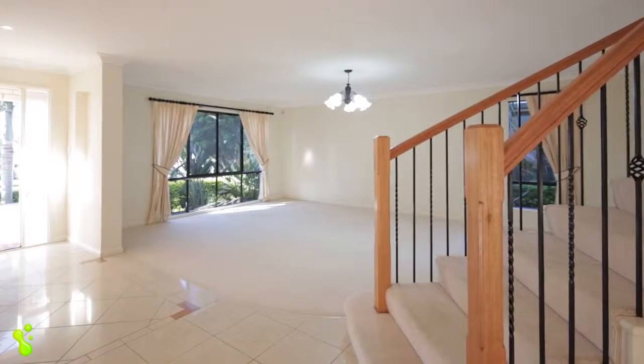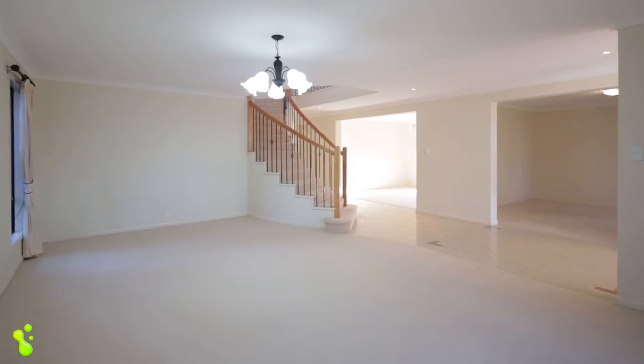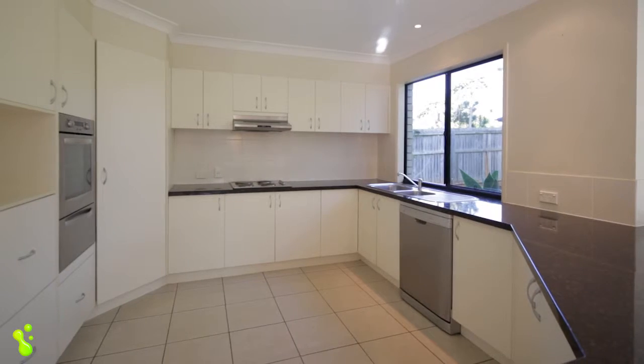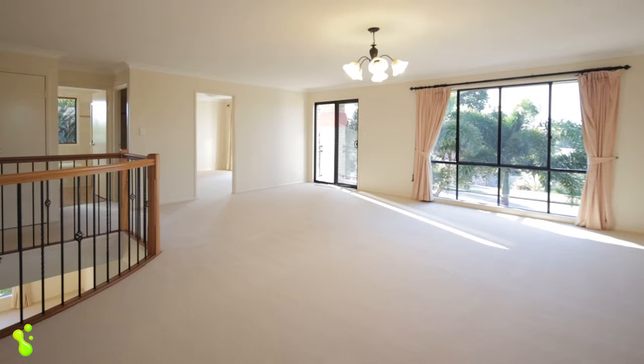Well, welcome inside. Doesn't it grab you? The first thing you feel here is grandeur and space. It's 42 squares on the old scale, with two living areas. It's got granite benchtops and living rooms everywhere. It's got beautiful, natural, abundant light falling in from the windows, bringing the outside into the property as well.